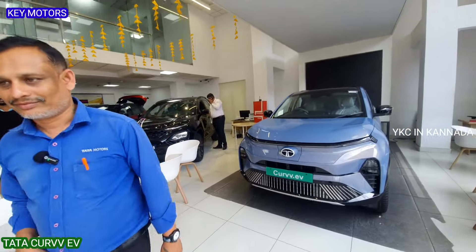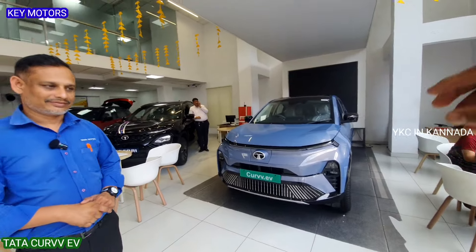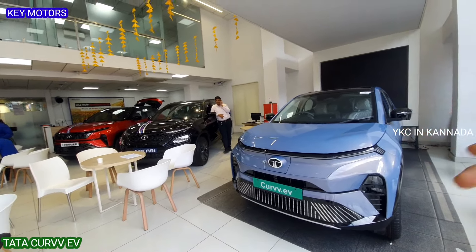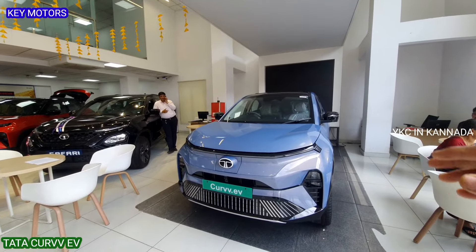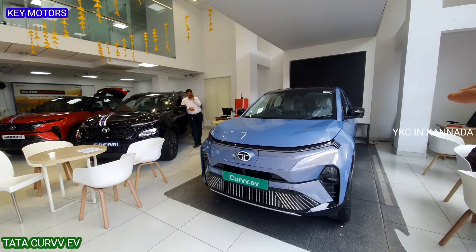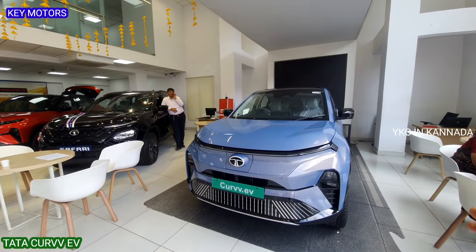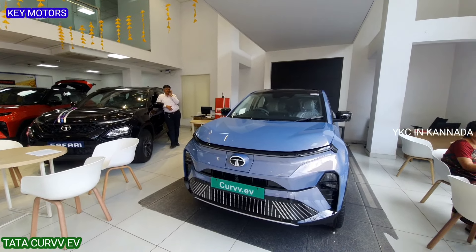Thank you so much for the details. This is the Tata Motors Curvv EV review. If you are watching for the first time, please like, share, and subscribe. I will keep uploading regular car update videos. Okay bye, see you in the next video. Thank you.